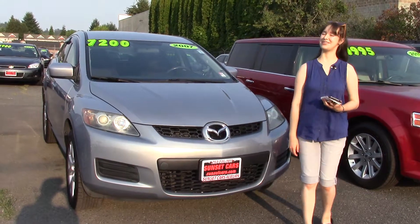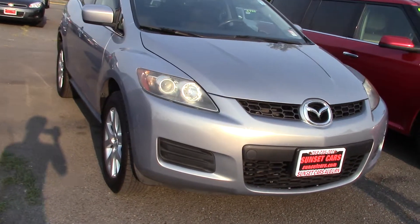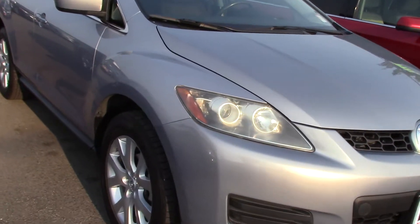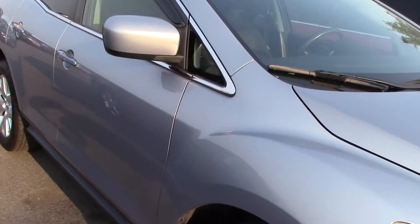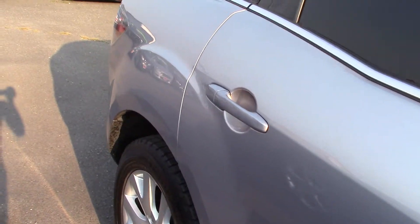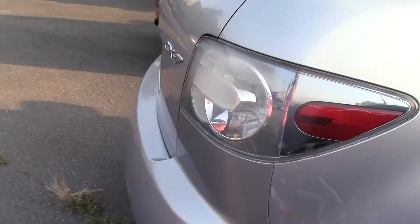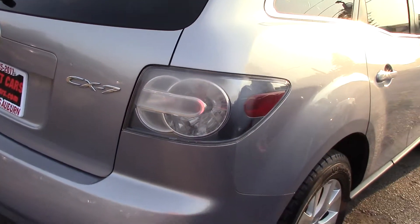Hi there! This is Jordan with Sunset Cars of Auburn, and this is our 2007 Mazda CX-7 Sport. The stock number for this car is 97776. If you type that number in on our website, sunsetcars.com, you're going to get to see all the features that this car has.